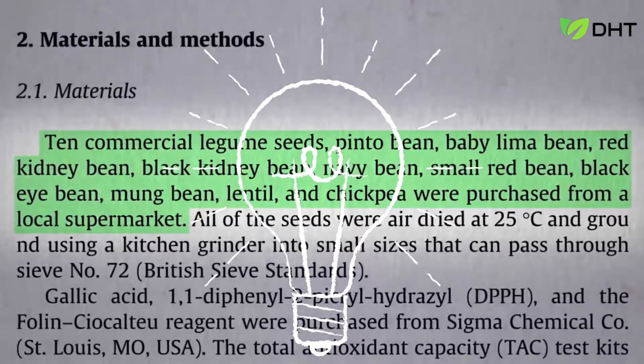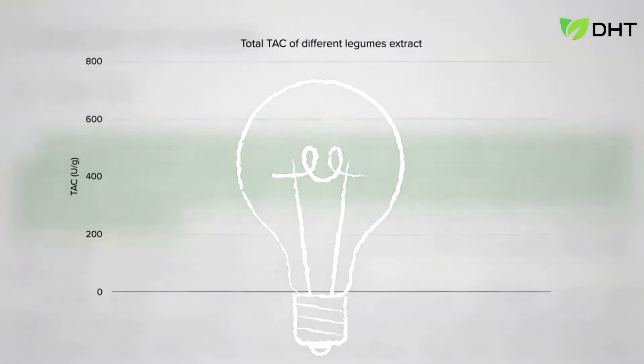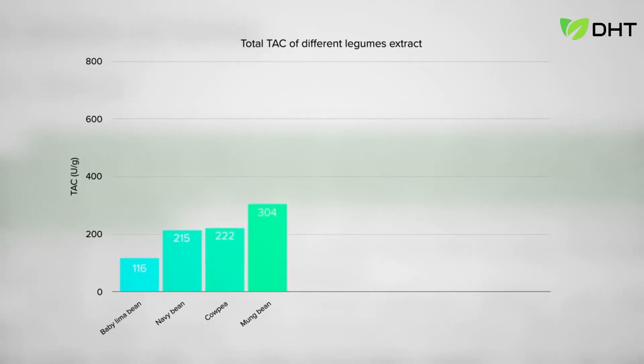Quick, pause the video. Coming in at number 10, bottom of the barrel: lima beans, then navy beans — both pretty sad — then black-eyed peas, then mung beans, which is what they typically make bean sprouts out of. Then moving into the winner's circle, kidney beans. I bet some of you guessed that would be number one, but no, they're just middle of the pack. There are five better.